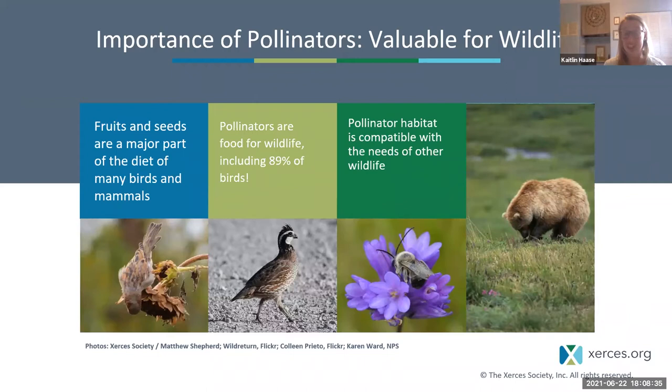The pollinators themselves — those small insects — are really critical to the diets of many other wildlife species, including birds, mammals, fish, and even other insects. Another great thing about conserving pollinators is that if we create habitat by growing native plants and protecting areas from development, we're also helping create habitat for other wildlife species. So if we conserve pollinators, we can typically also conserve other wildlife.